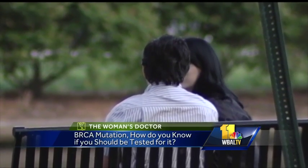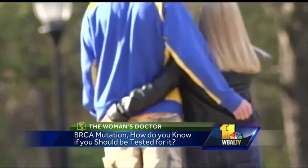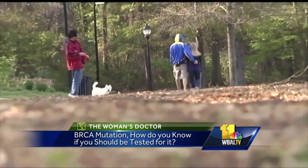But who should undergo genetic testing? Anyone under the age of 45 who has had breast cancer, if you have a male relative with breast cancer, or a family history of more than one relative with pancreatic, breast, or ovarian cancer. Joining us now with more information is Mercy Medical Center's Dr. Beatty.